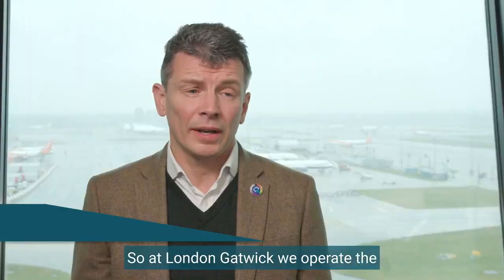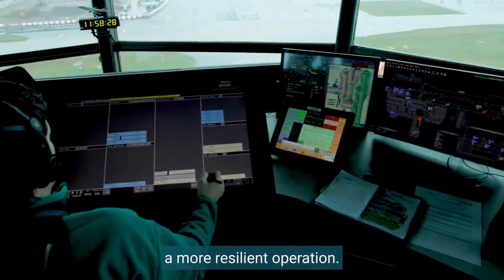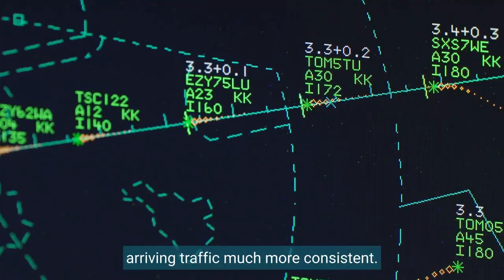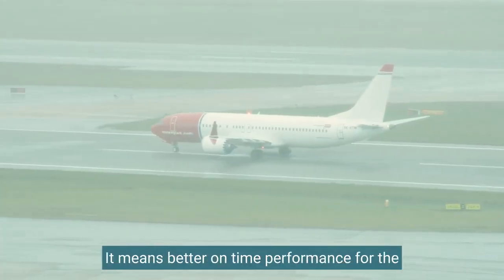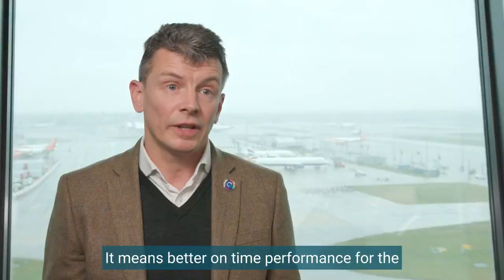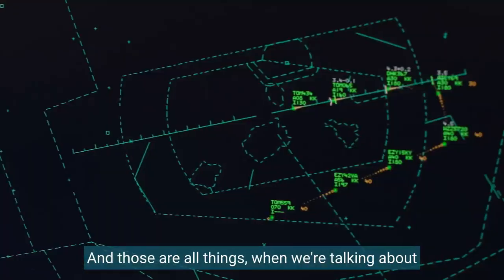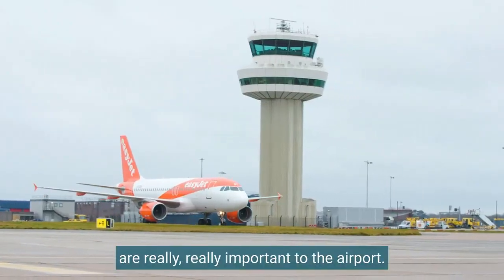At London Gatwick we operate the most efficient single runway in the world. Advanced mixed mode will deliver a more resilient operation. It will make the flow of arriving traffic much more consistent, and that means things like reduced holding, better on-time performance for the airlines which of course benefits their passengers. And those things when we're talking about building resilience for the operation for the long term are really important to the airport.